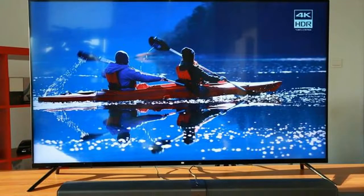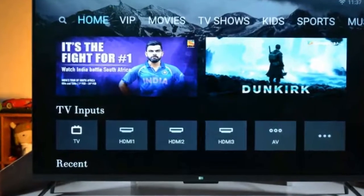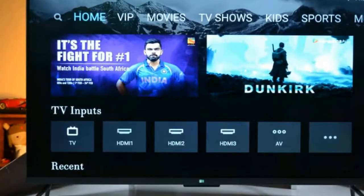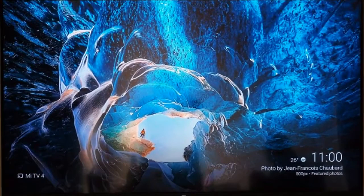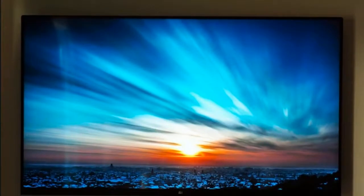That's where Xiaomi comes into the picture. The Mi TV offers the same sturdy build quality as the manufacturer's phones, and it offers features that are limited to premium TVs from Sony, LG, and Samsung. With a 10-bit 4K panel and HDR10 compatibility for just ₹39,999, the Mi TV offers unmatched value for money.